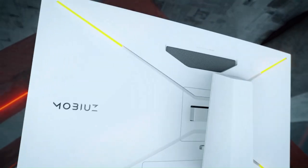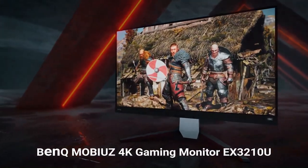Whether you're a casual gamer or a competitive esports enthusiast, the Bankmobias Gaming Monitor offers the performance, features, and design to take your gaming experience to the next level.